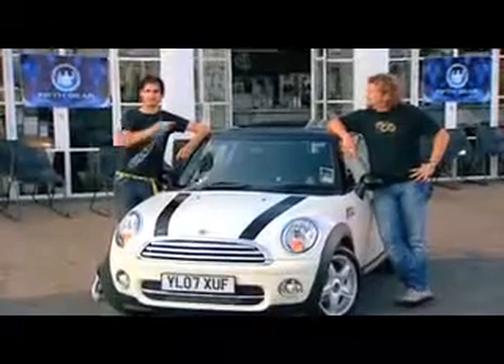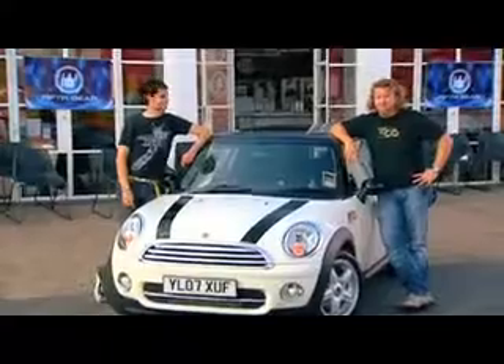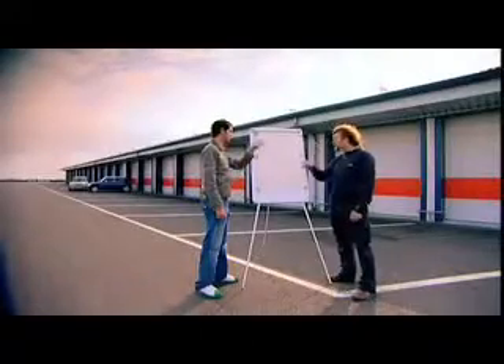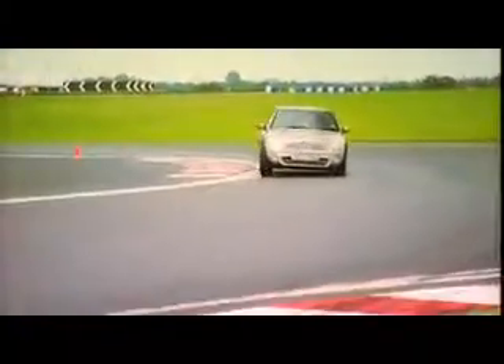Welcome back to 5th Gear. If you're just tuning in, I've got one word for you: punctuality! You've just missed me and hairy boy here being sick, all in the name of consumer testing. In a bid to find out whether the petrol Mini Cooper or diesel Mini Cooper is best, we have so far considered the passenger's point of view. Both cars ride and handle equally well — both cars made us equally sick.